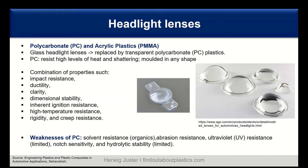Polycarbonate offers outstanding impact resistance, good ductility, clarity, dimensional stability, inherent ignition resistance, high temperature resistance, and very good creep behavior. Limitations of polycarbonate include solvent resistance — particularly to organic chemical systems — abrasion resistance, UV resistance, notch sensitivity, and some limitations in hydrolytic stability.